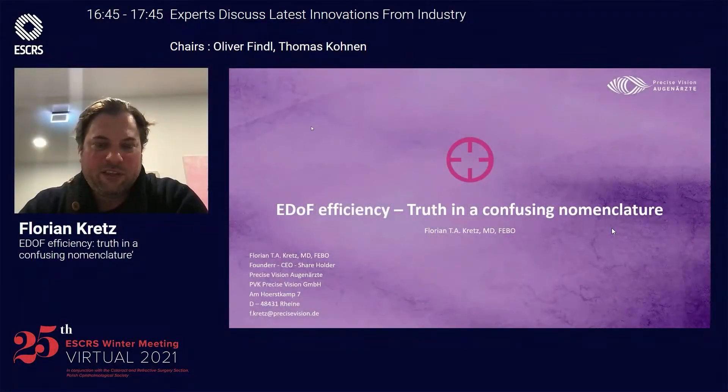Hello, ladies and gentlemen. My name is Florian Kretz, and I'm talking to you about EDOF efficiency, truths, and a confusing nomenclature.